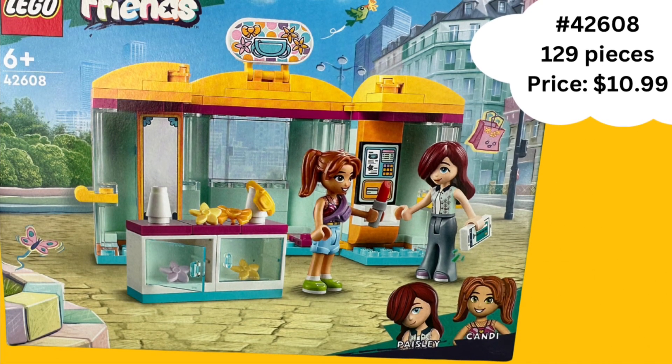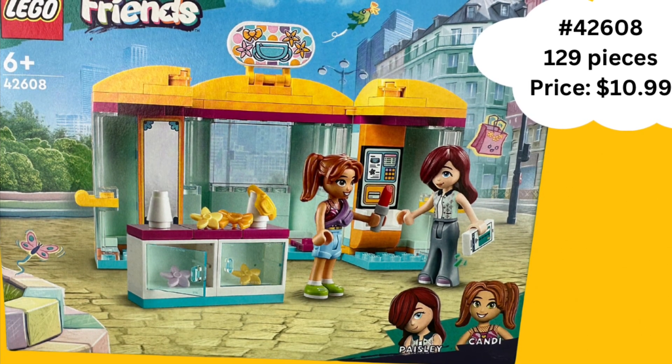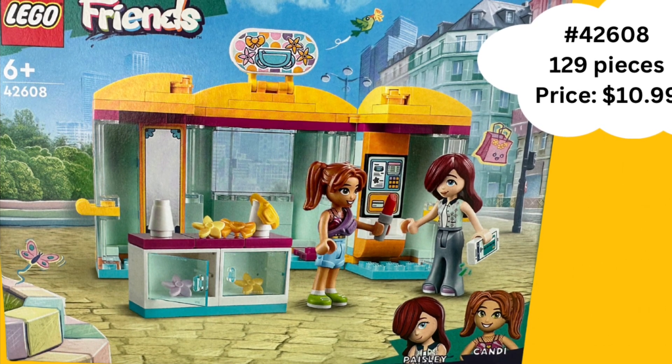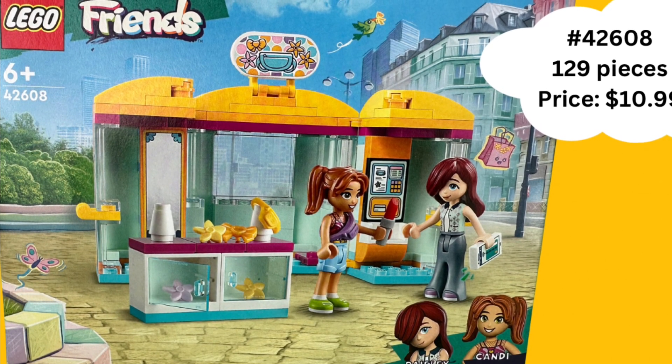Hello everyone! Today we are going to take a look at LEGO Friends Tiny Accessories Store. It is set 42608. It has 129 pieces, priced at $10.99.